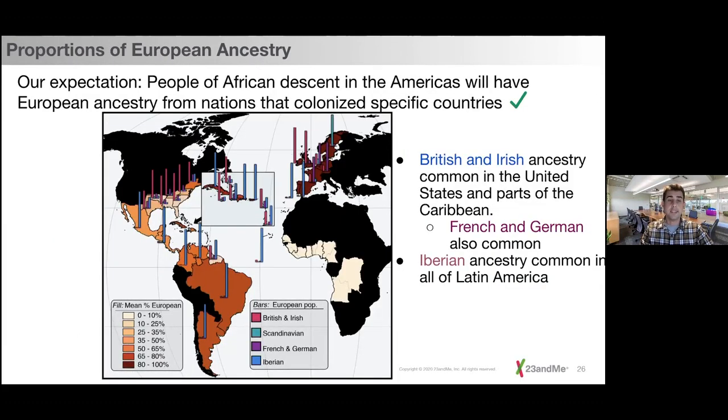We also investigated proportions of European ancestry in people of African descent. Our expectation was that they would have European ancestry from nations that colonized specific countries, and unfortunately this usually originates from European slave owners raping their enslaved people. This does hold true — in the United States, the most common European ancestry is British and Irish, versus Latin America where the most common ancestry is Iberian, from Spain and Portugal. If a European country colonized a certain region of the Americas, their ancestry is present there.